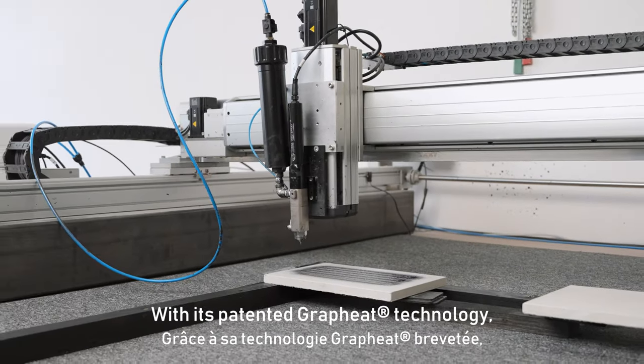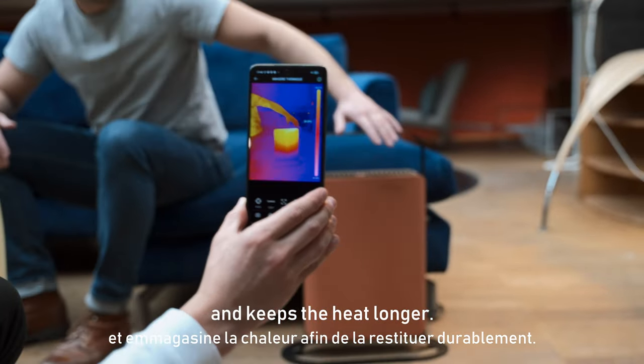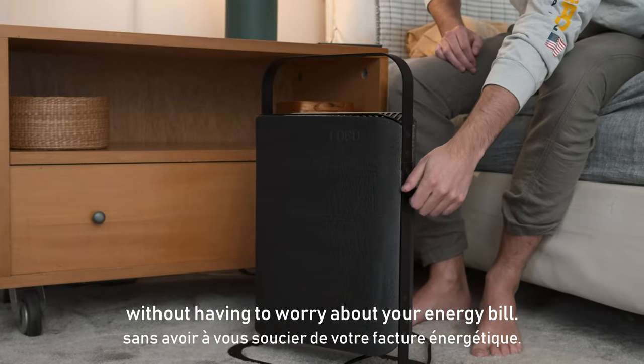With its patented graphite technology, Fogo Junior heats up quickly and keeps the heat longer. This means you can stay warm and cozy without having to worry about your energy bill.